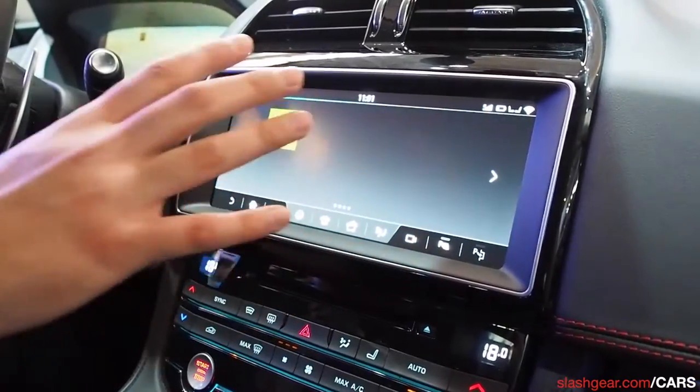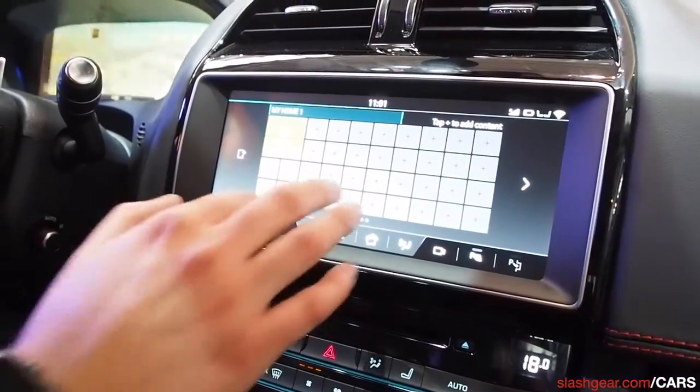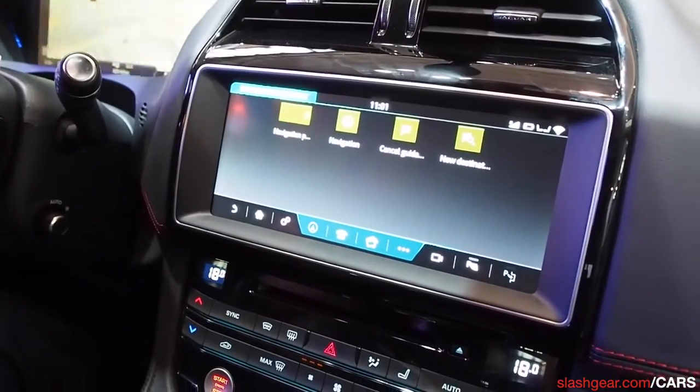One of the fantastic new features is the customizable home screen. We can actually add widgets and shortcuts to the system — essentially shortcuts to features that customers would use most.